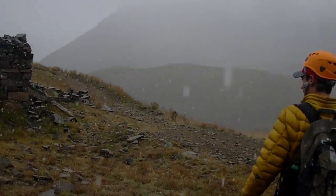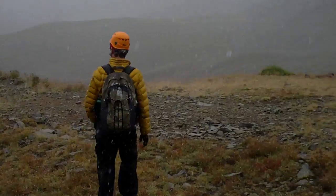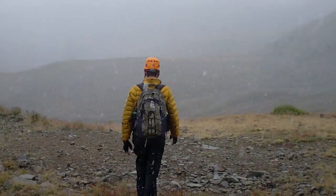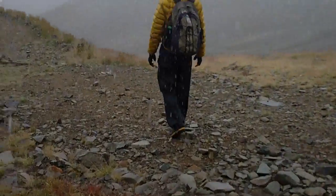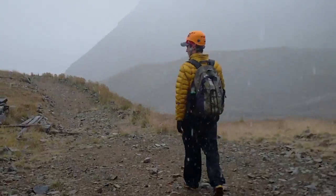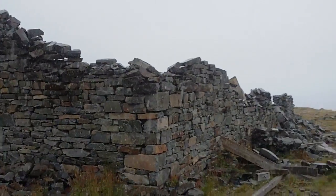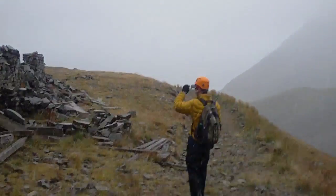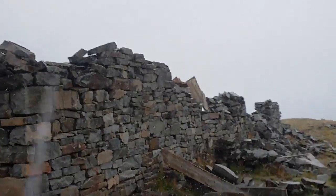Crazy to see all this old mining stuff up here. This is the coolest part, I think — thinking about guys that used to be up here in the 1800s drilling out this mountain, just using the environment to build a structure.